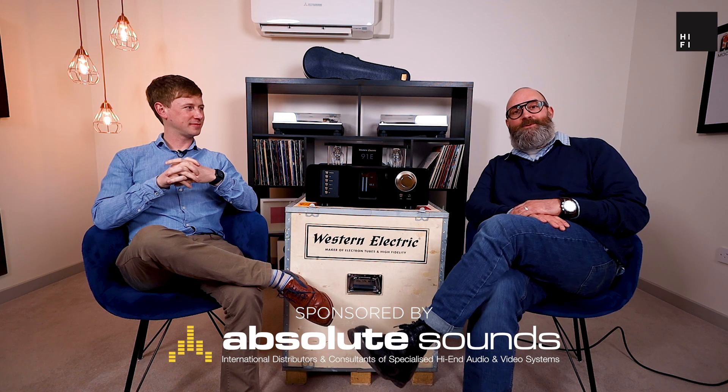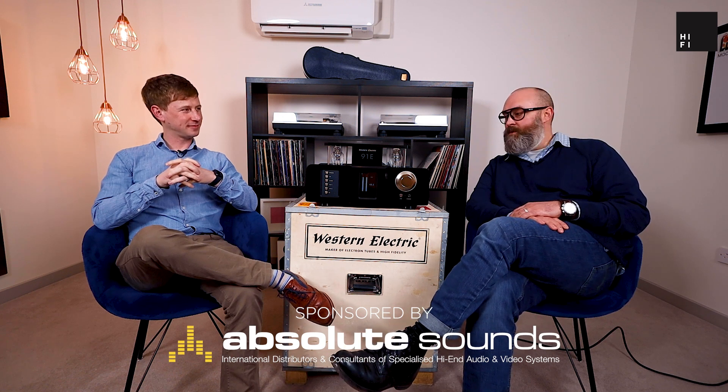Hi and welcome to Hi-Fi Corner. My name is Joe and today I'm here with our MD Struan Mackenzie. Before we get into what we have sitting right between us, we would just like to thank our sponsor Absolute Sounds for providing us with this video.